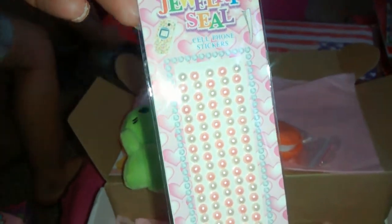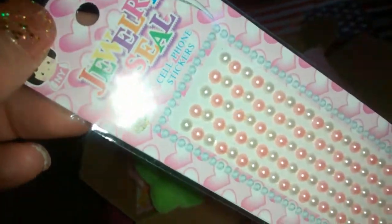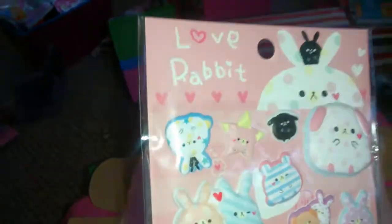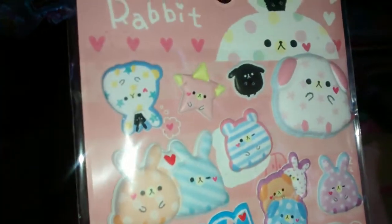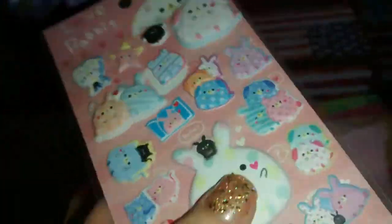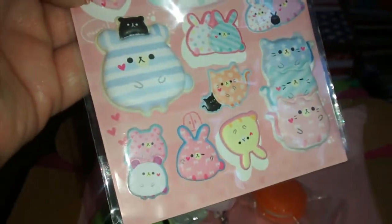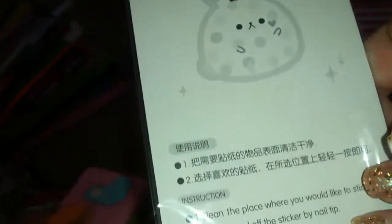And then we got these jewelry stickers — cell phone stickers. Are these not pretty? I'll probably deck out my phone. And then we got these — it says 'Love Rabbit.' Look at these stickers! Are these not the cutest? And they're puffy — actually squishy puffy. I just adore these stickers. They're so cute. Little rabbits. I love those.